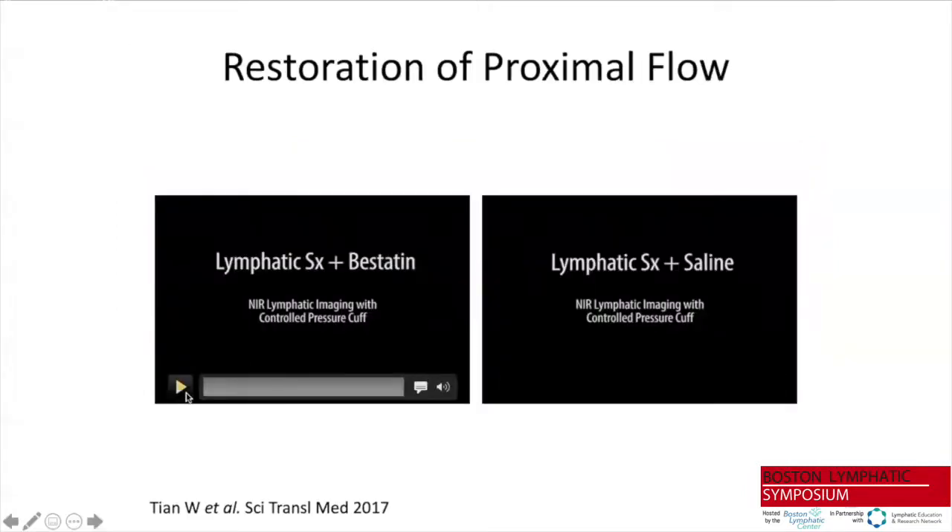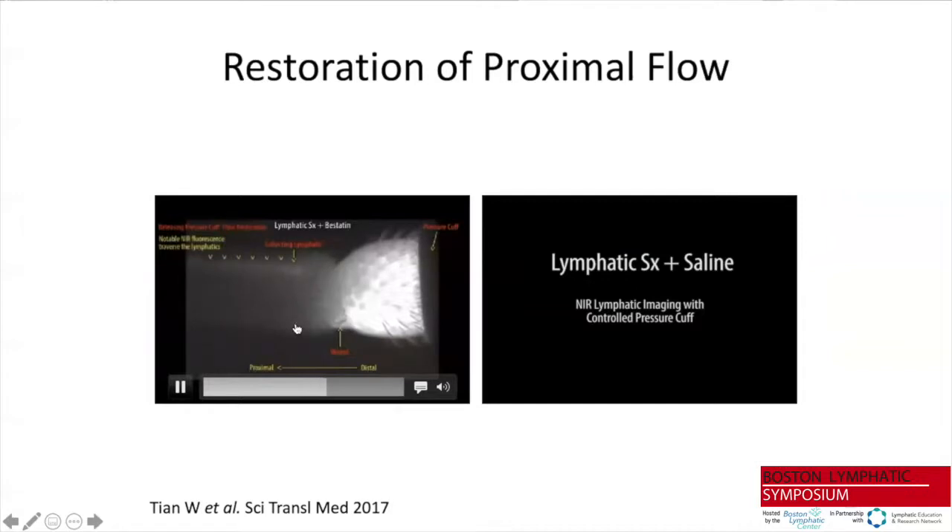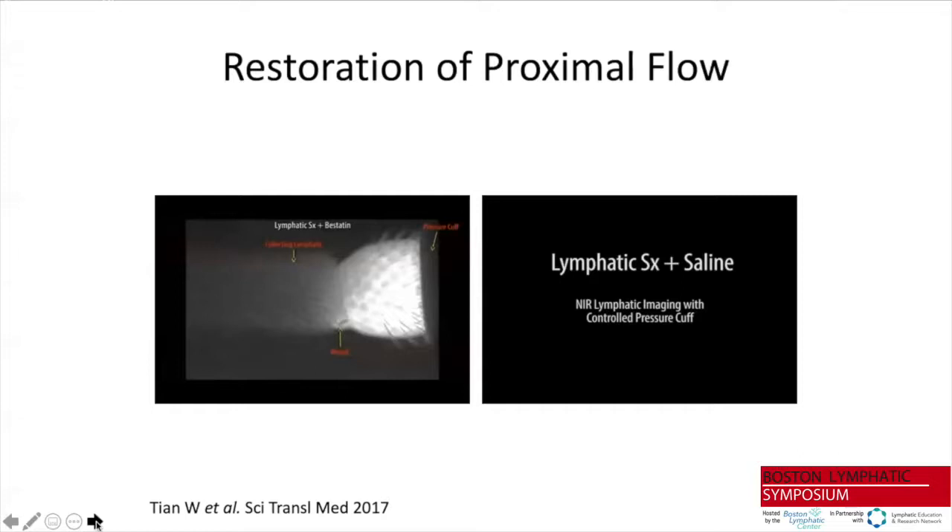Restoration at the level of the skin results in restoration of proximal flow through lymphatic channels. Near-infrared lymphatic imaging shows that we actually return lymphatic flow into the proximal collecting channels — toward the body of the mouse. In contrast, control animals show no crossing of material from the section distal to the surgical site toward the part of the tail that returns lymph flow to the body.